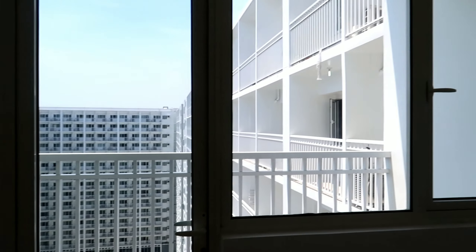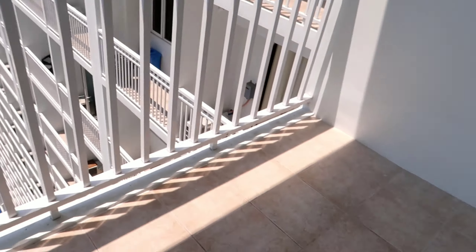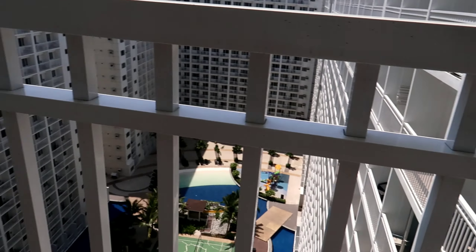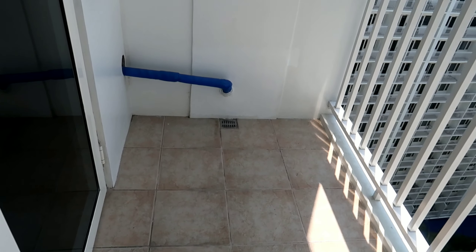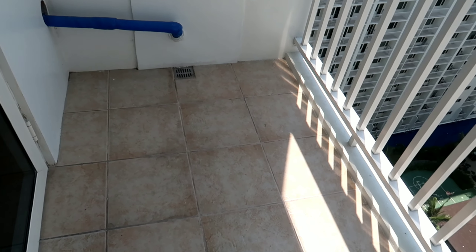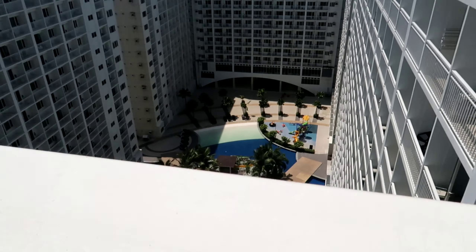Tapos ang pinakaabangan natin — ang ating view. Tara, labas tayo sa balcony. So mas maluwag po yung balcony dito. Pwede ka talagang maglagay ng coffee table — two-seater na coffee table, kasyang-kasya dito. Unlike sa Shore na mariit lang siya. Tatlong steps lang hanggang dito, yung space.